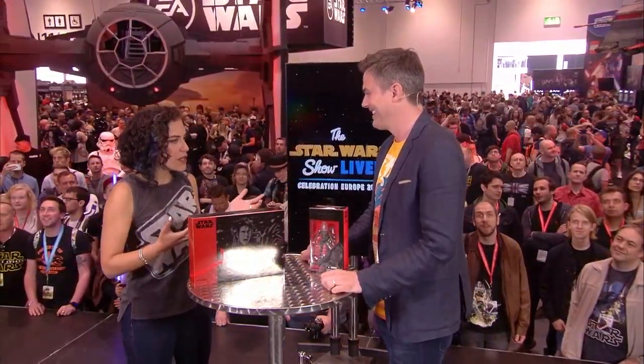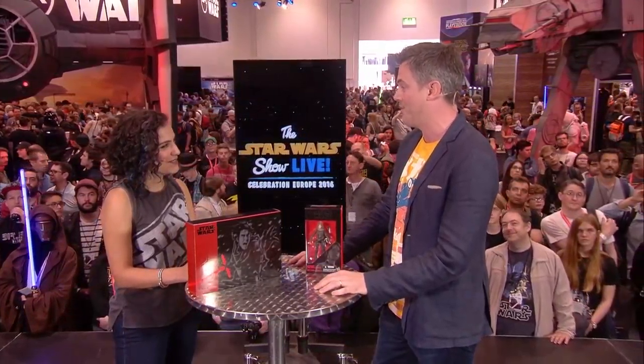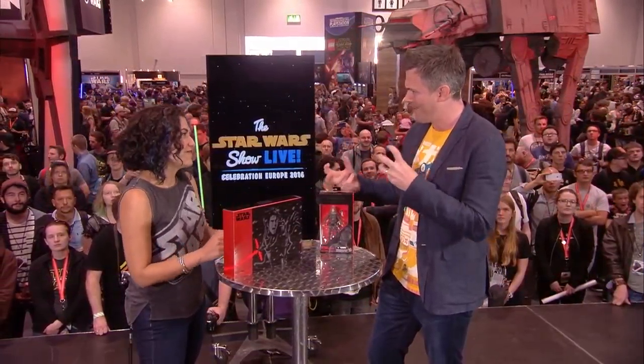So before we go, tell me what fans can expect from the Black Series line for the rest of this year. I obviously can't tell you a lot about it, but a lot. We've been working really hard on Rogue One — this is the first of many. We've seen the new characters in the trailer and behind-the-scenes footage shown yesterday: so many new troopers, new characters, weird and wonderful aliens. A lot more to come towards the end of the year and into 2017.